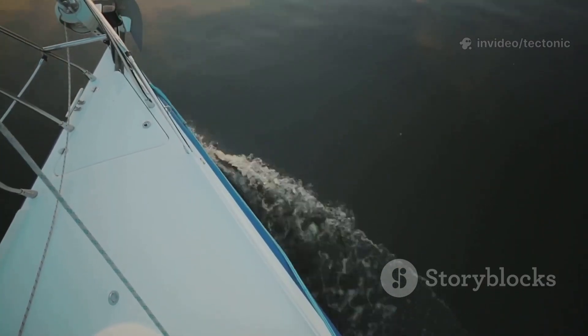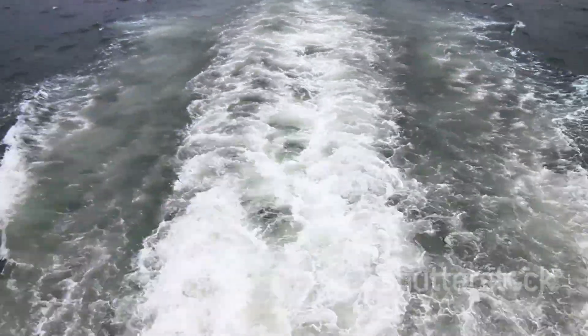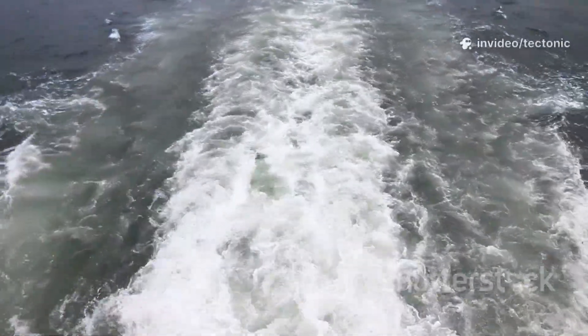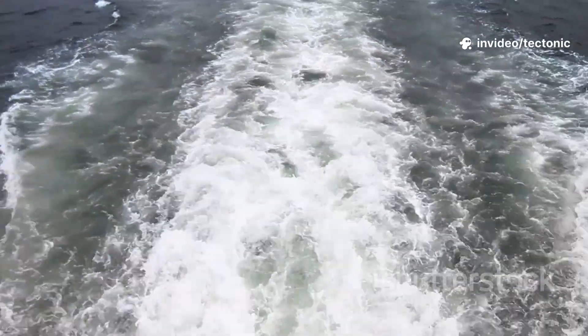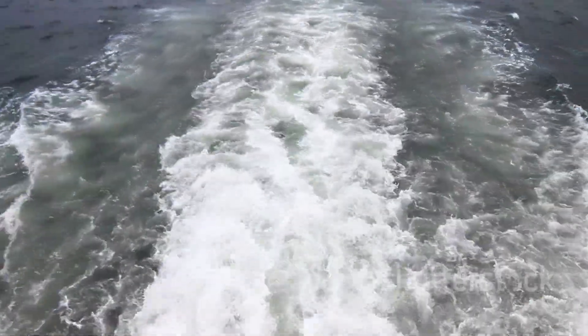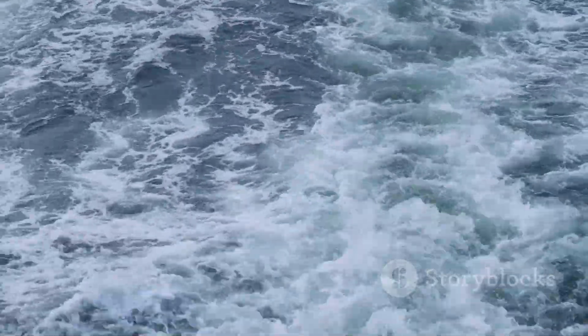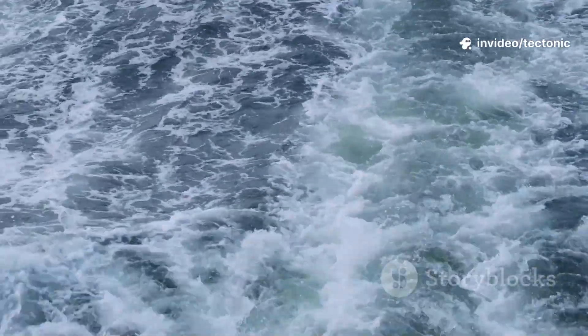It's a bit like pushing the back of a shopping cart to make the front turn. Even a small angle on the rudder can generate enormous forces, enough to move a ship that's longer than a football field. But if the rudder is turned too far, the water flow can break away from its surface, causing turbulence and reducing the rudder's effectiveness. It's a delicate balance — smooth, attached flow means precise steering, while too much turbulence can make the ship sluggish or even unresponsive to the helm.